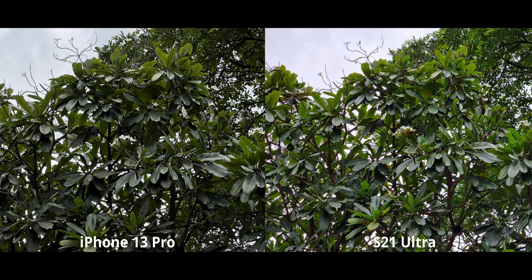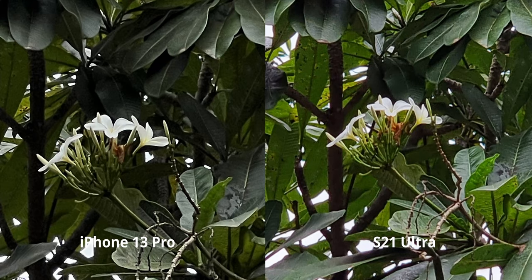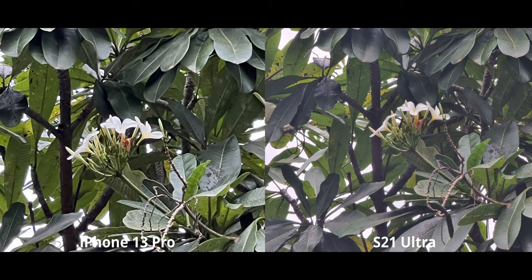Three-times zoom is interesting — although both phones have 3x zoom, the image quality is actually better on the iPhone. When you crop in, the amount of detail without over-sharpening is much higher on the iPhone; there's noticeable artifacting and processing on the S21 Ultra at this zoom level. At 10x zoom, however, the S21 takes a clear lead. There are very few phones that can compete against the S21 Ultra's powerful zoom, though it can look a bit washed out sometimes.